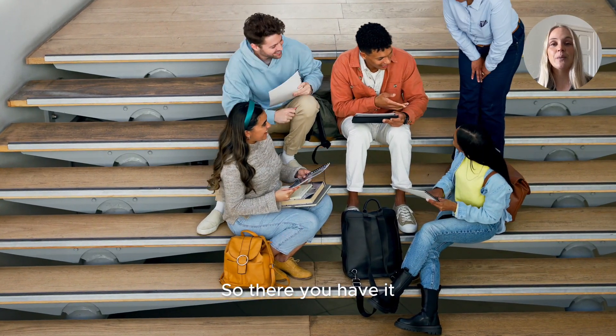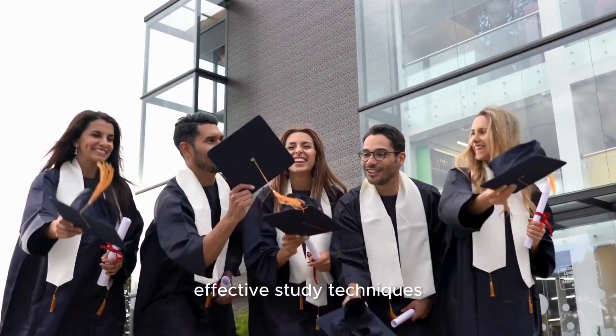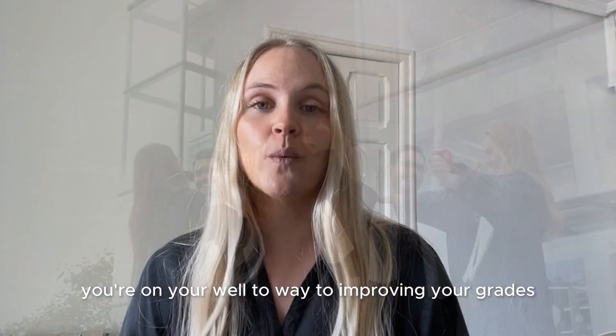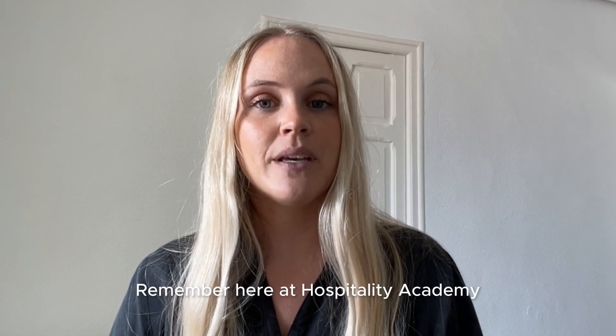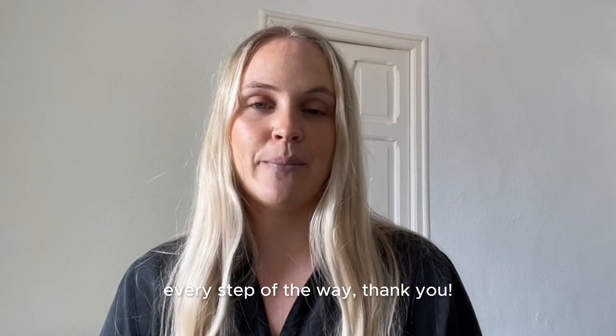So there you have it. With a growth mindset, time management skills, effective study techniques, and a willingness to seek help, you're well on your way to improving your grades and excelling at university. Remember, here at Hospitality Academy, we're here to support your academic journey every step of the way.